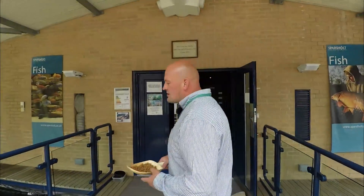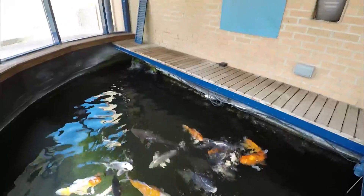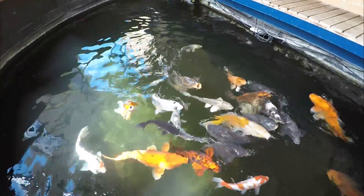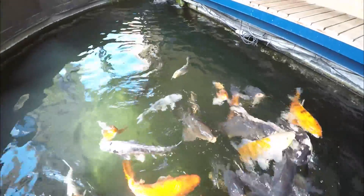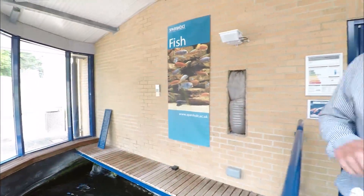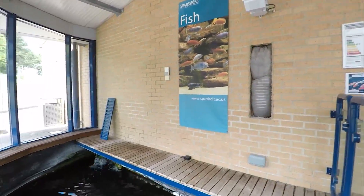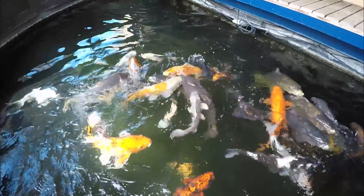As we first walk through the doors we come to our ornamental koi pool. In here you'll find a variety of different koi and common carp. It's a very useful facility for students who want to pursue a career in ornamental pool design. Some of our largest fish in here are in excess of 20 pounds.